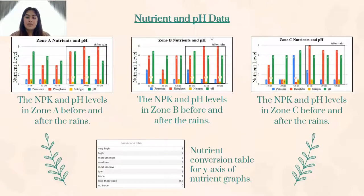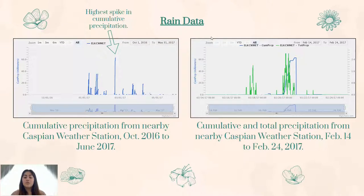Depicted above is the nutrient and pH data for the sites at 10, 30, and 60 centimeters before and after rainfall. You can use the conversion table below to see what each level of nitrogen, phosphorus, or potassium means. Something interesting we noticed is how phosphorus levels increased after the rain while pH levels and other nutrients stayed relatively the same. It's important to know that the soil pH of Zone A lowered the deeper we dug. The most revealing piece of data we discovered was that nutrient levels were not indicative of how green each zone was. The graph on the left shows that after a period of no rainfall in 2016, there was a lot more rain beginning in January of 2017, with the highest spike of precipitation happening on February 20th, 2017. The graph on the right gives us a closer look at what was happening the week of February 14th through February 24th of 2017. Consequently, the soil was becoming saturated and the water table was rising, making an alluvial fan more likely to happen.